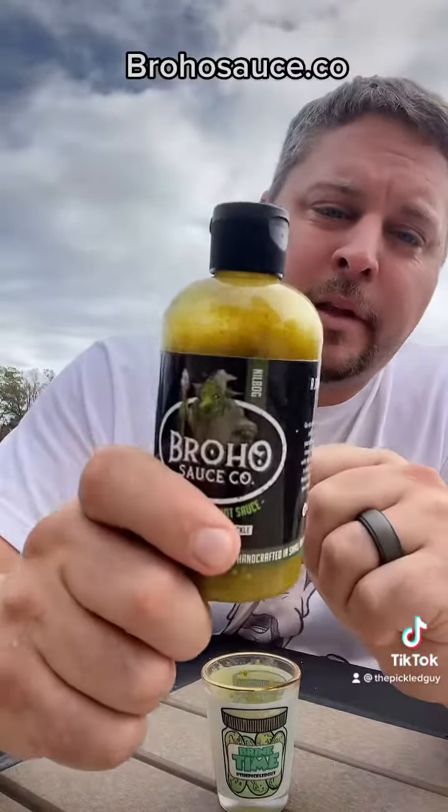And definitely taste those pickles in here. So if you like pickle hot sauces, this is a good one. I'm going to give this one probably a nine and a half. I'll leave the information up here if you want to check it out for yourself. This is a good pickle hot sauce, guys. See ya.